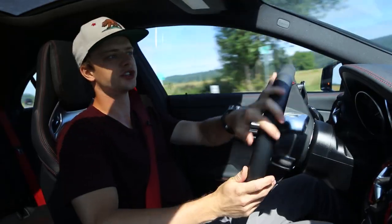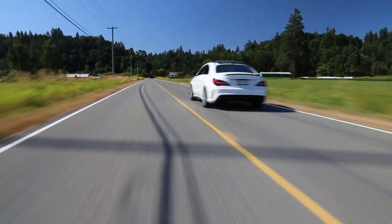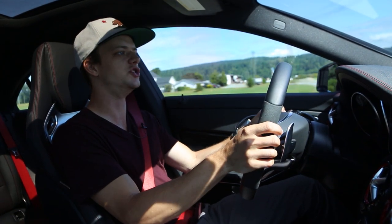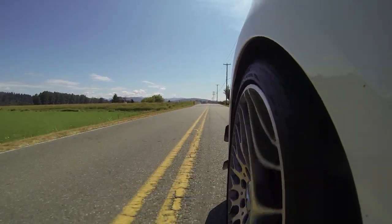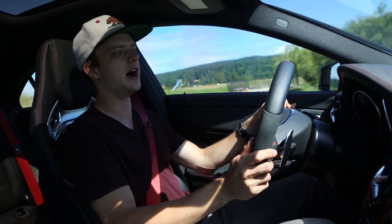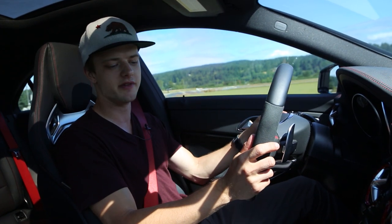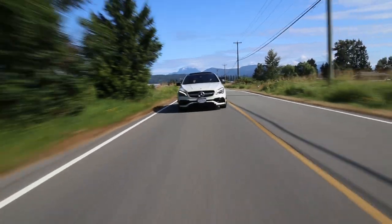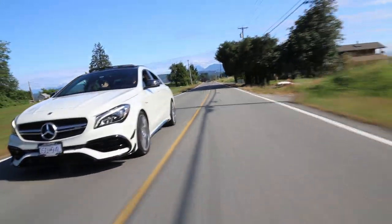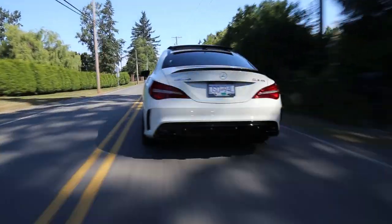Turbo four cylinders traditionally do sound a little bit more angry than NA four cylinders, and there's definitely no exception here. It's got a dual clutch transmission — the shifts are very quick, very awesome. We've got it in sport plus mode at the moment, manual mode, so obviously shifting with the paddles as well. The suspension is in sport, steering is in sport. Basically you can adjust everything independently, which I think pretty much every car should be.